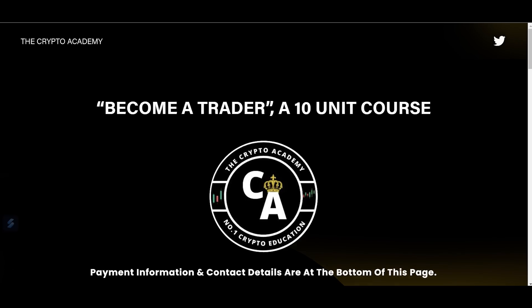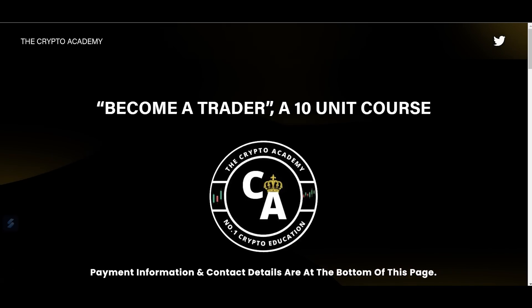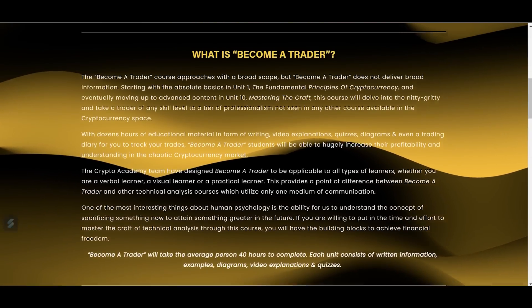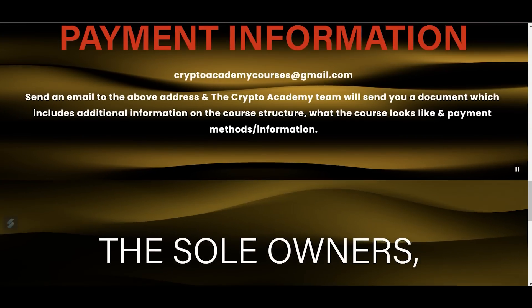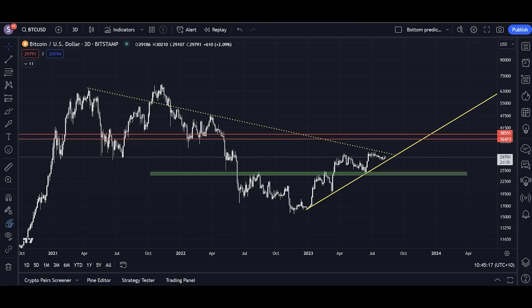Thank you for watching. Hope you enjoyed. Check out the Crypto Academy — the course is called 'Become a Trader,' a 10-unit course. You can read the website, the blurb, the unit outlines, and throw us an email at cryptoacademycourses@gmail.com. Also check out the VIP group — we trade altcoins on VIP and we've got 15 pending altcoin trades ready to go for when we see the breakout this month. Join VIP to get access to those 15 pending trades. We've got a 79% win rate — four out of every five trades coming to profit. You can find that link in the description below.